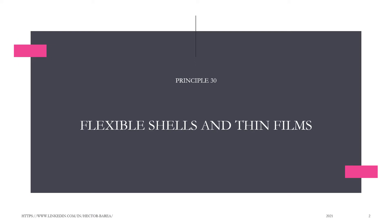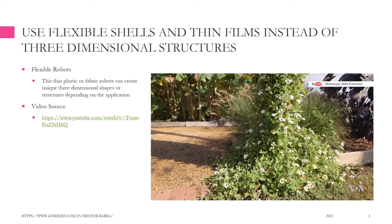Principle 30: Flexible shells and thin films. Use flexible shells and thin films instead of three-dimensional structures.